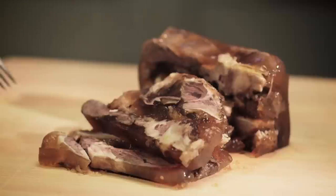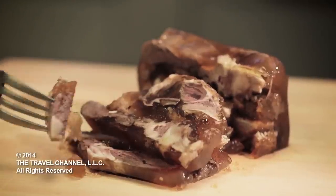All right, I think this is an acquired taste. The texture is chewy, kind of like jello with raw meat inside. It's something else, but you know what? This will make you forget you have a hangover.